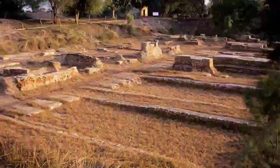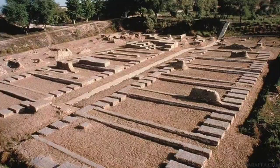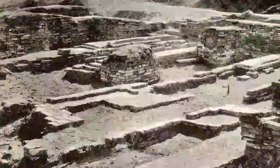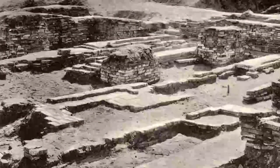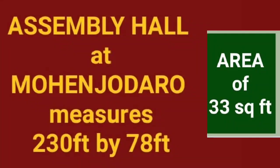This type of granary has been found in Harappa also. These were built on an elevated platform in the citadel area, normally done to protect them from floods. In Harappa, a brick platform has been found which has two rows of six granaries. These are some of the important public buildings found in different sites of the Harappan culture. A large hall has also been found in Mohenjo-daro and some other cities. In Mohenjo-daro, a big assembly hall has been found which measures about 230 feet by 78 feet.